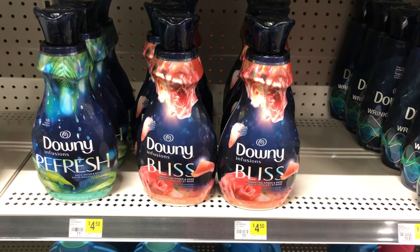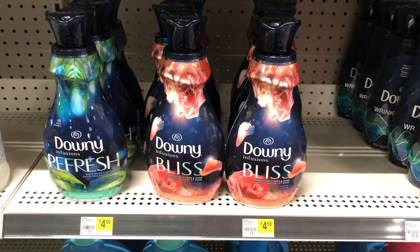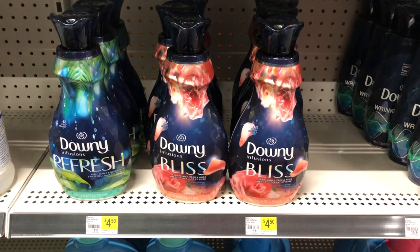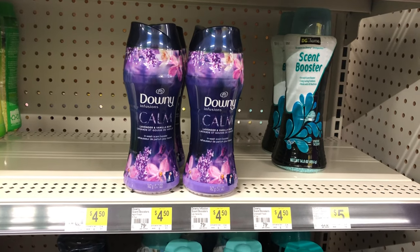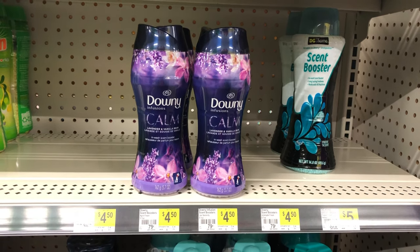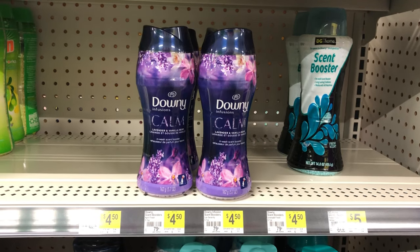The Downy products this week are $4.50 on the shelf and we have a $1.50 digital coupon, making these just three dollars. If you don't want to get the liquid, you can get the Downy Infusion Beads instead — they are $4.50 as well, and you can use that $1.50 coupon making those just three dollars also.